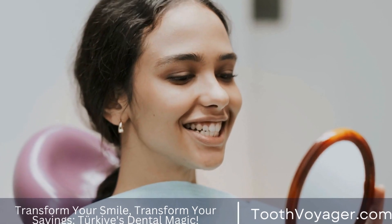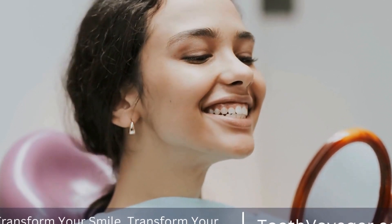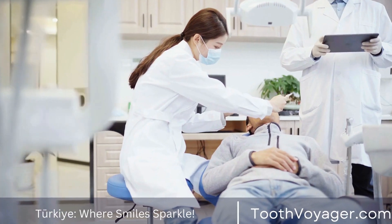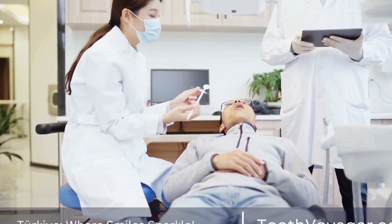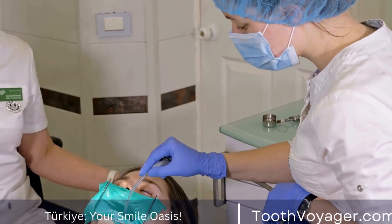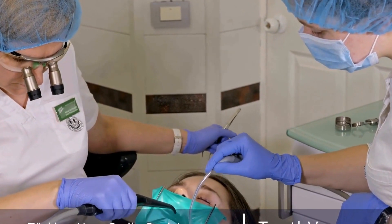In the end, the costs for gum disease treatments in Europe and Turkey are not the same, and it is essential to conduct your own research before making a choice. Turkey provides competitive rates for top-quality treatment, which makes it an ideal location for dental care. When you weigh the costs, quality, and insurance coverage, you can decide with confidence the best place to go for dental treatment.